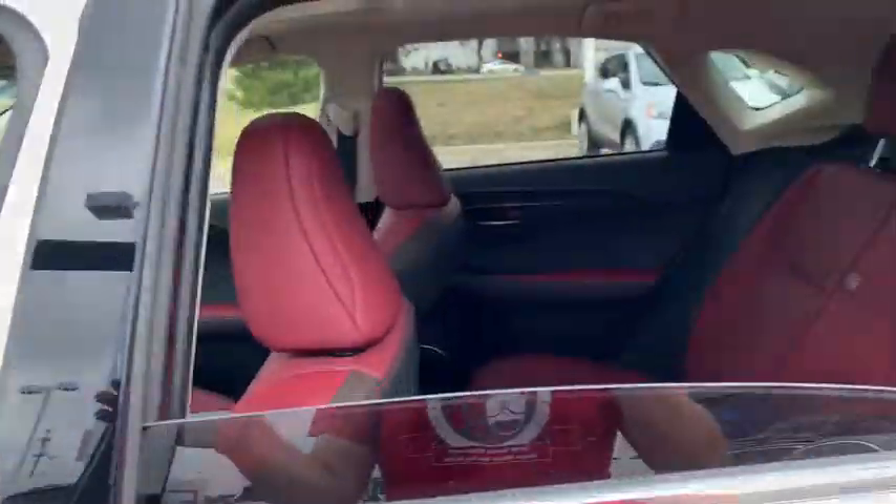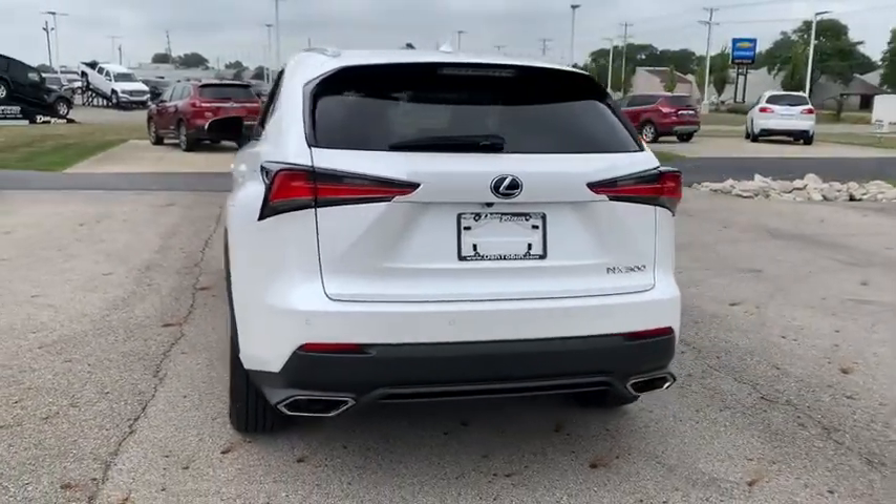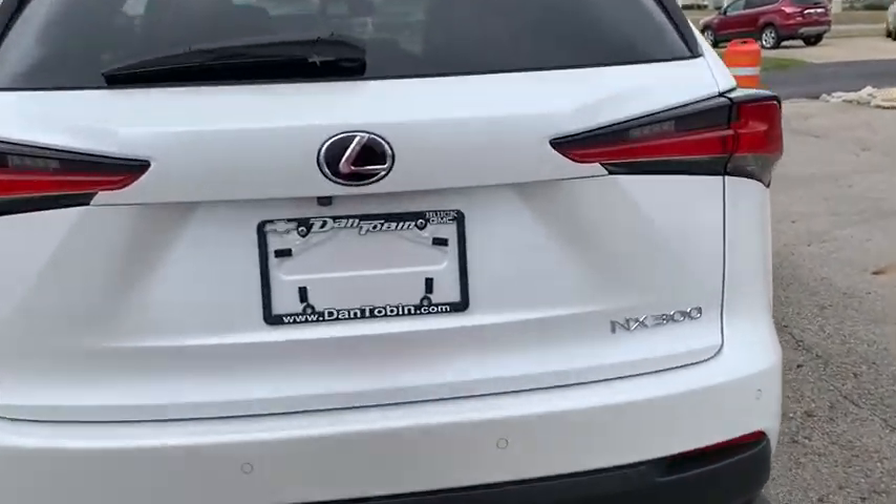Eight speakers, compass, rear window defroster, electronic stability control, CD player, fog lights, power windows, security system, trip computer, tachometer, brake assist.